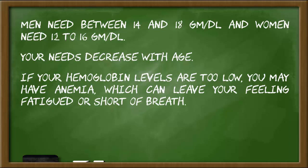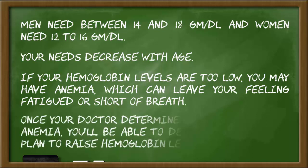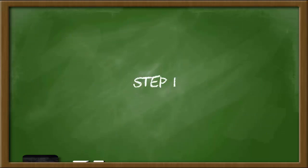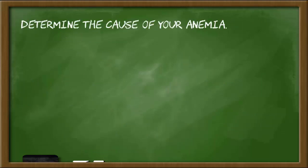If your hemoglobin levels are too low, you may have anemia, which can leave you feeling fatigued or short of breath. Once your doctor determines the cause of your anemia, you'll be able to develop a treatment plan to raise hemoglobin levels. Step 1: Determine the cause of your anemia.